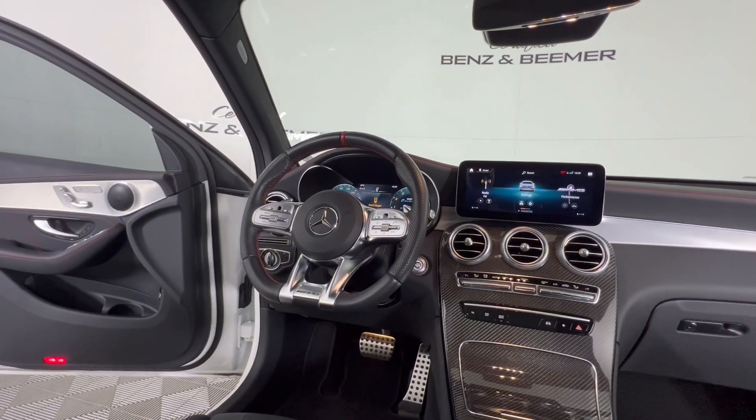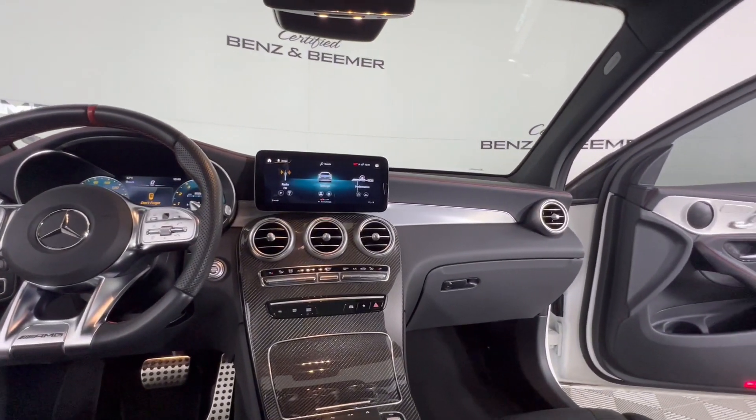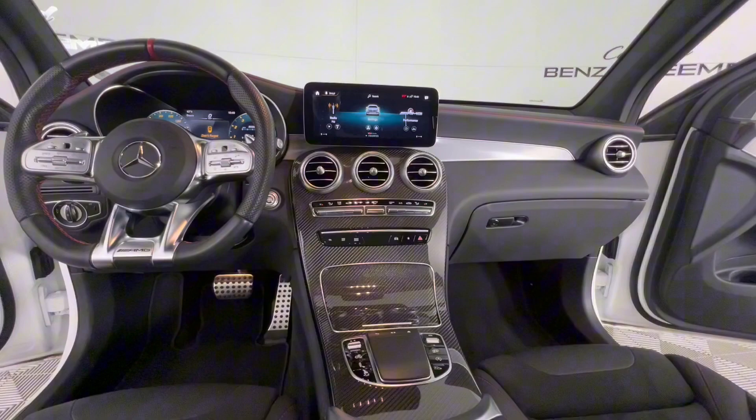Its AMG-tuned suspension and all-wheel drive system ensure precise handling and excellent grip. Inside, experience a luxurious cabin equipped with premium materials, cutting-edge technology, and driver assistance features.